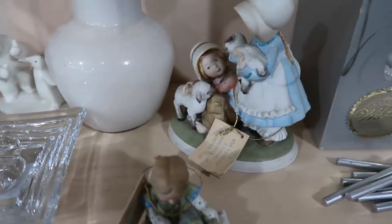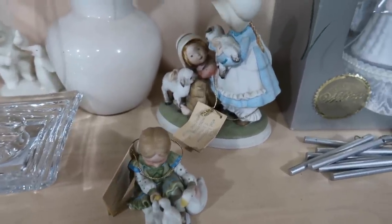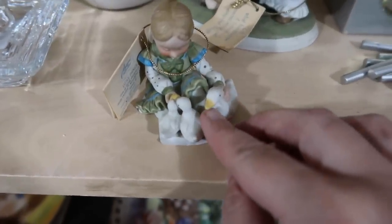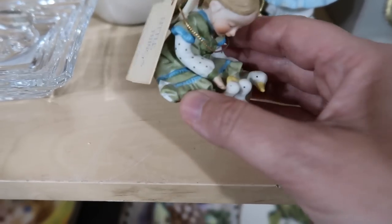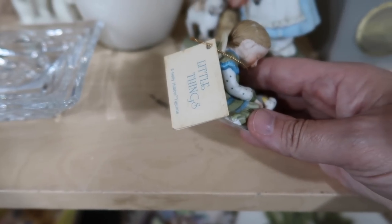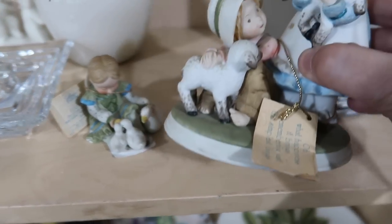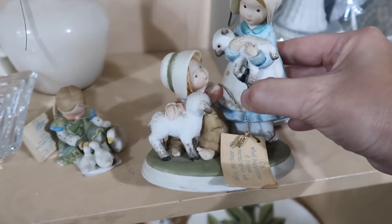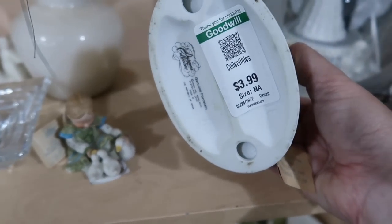Spotted a couple really cute Holly Hobby figurines over here. I don't collect them but I know a lot of you really like Holly Hobby. This one here has little ducks. Isn't she so super cute? They still have the original tags. It says little things Holly Hobby figurine. This one is $3.99. And then this one back here with the little lambs has the tag as well, in really good shape. $3.99.